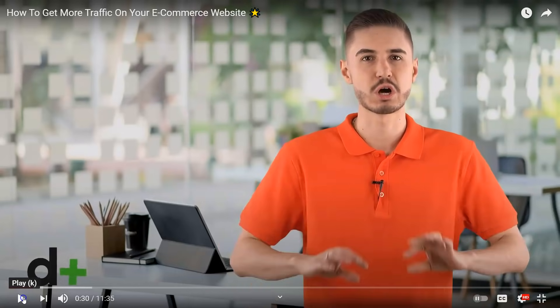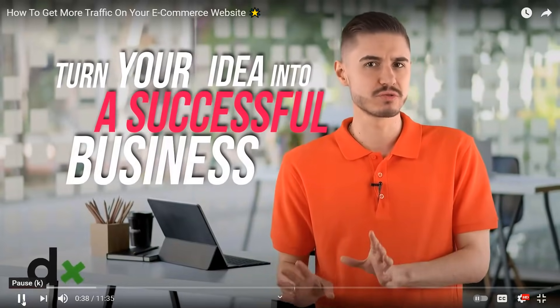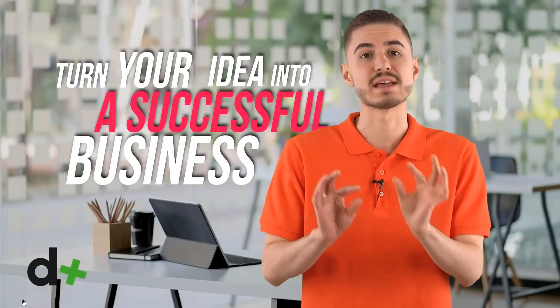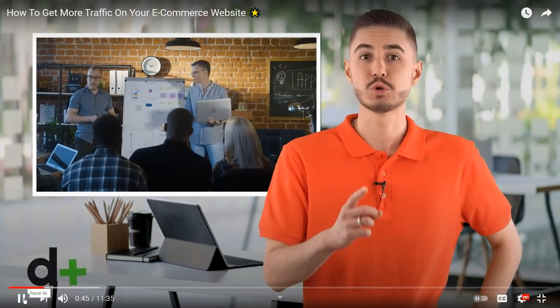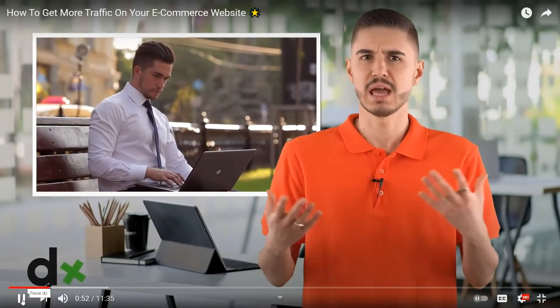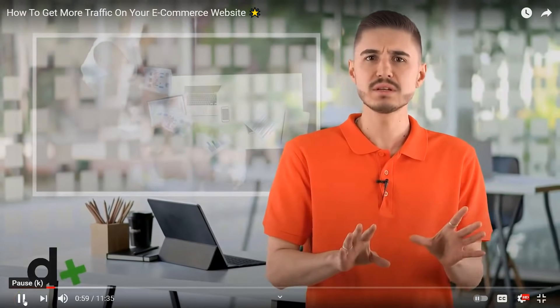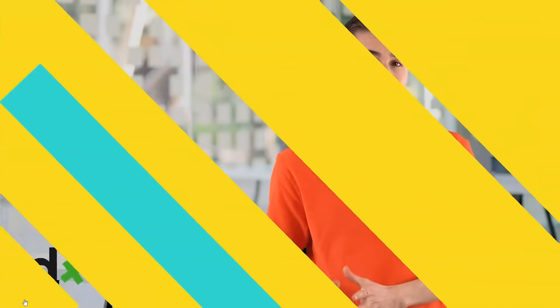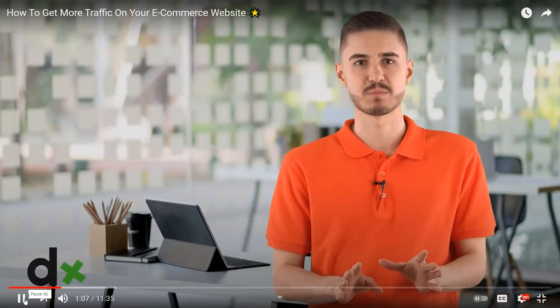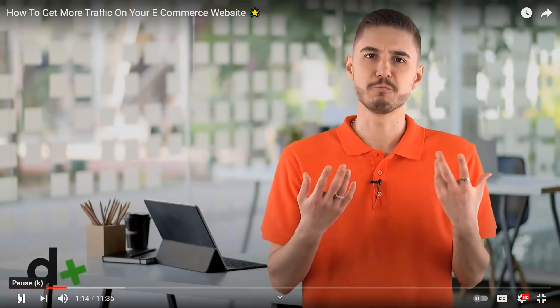A newcomer to online commerce — note: 'newcomer' is almost as if spelled with a U — has a long and interesting road ahead of him to turn his idea into a successful business: how to attract customers, how to communicate with them correctly, how to turn an occasional store visitor into a regular customer. In this video we'll discuss how to attract targeted traffic to an existing store.